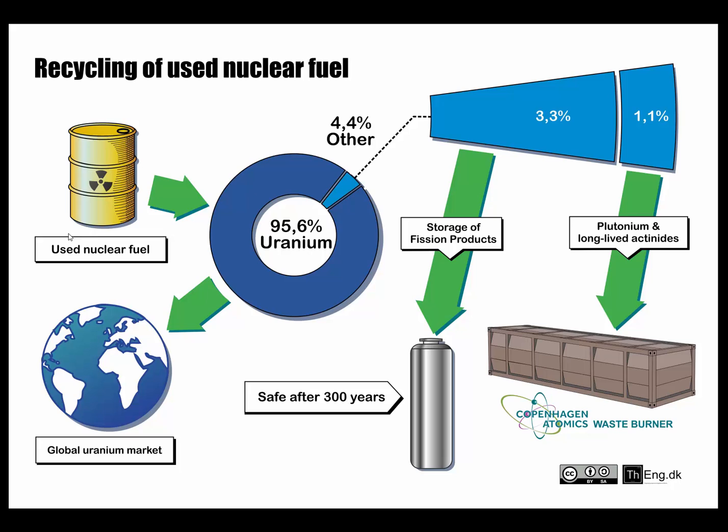There's a lot of nuclear waste in the world. The last part of that is used nuclear fuel. Inside the nuclear fuel there's 95% uranium, which is the exact same composition as when it was dug out of the ground many years ago. Through a process called fluorination in a flame reactor, which is a chemical separation method, it's possible to extract this uranium and then it can be sold back to the global uranium market.